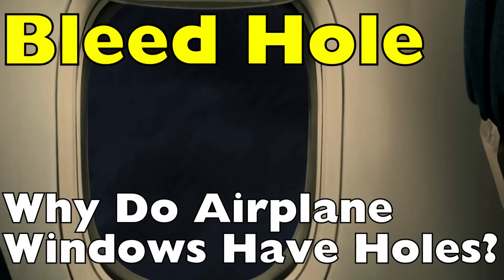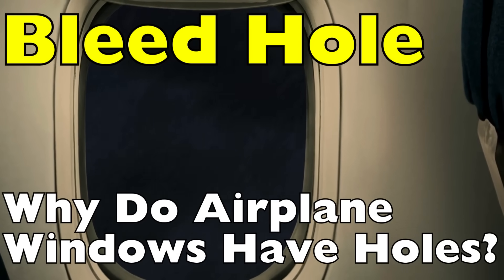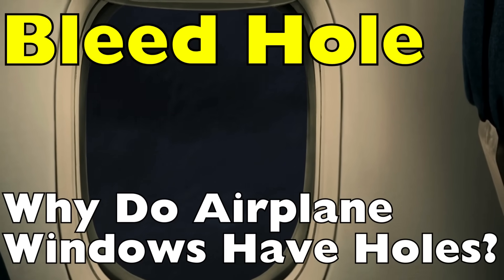So today let's dive into the world of airplane windows. We'll explore what the bleed hole does, why engineers put it there, and what might happen if it didn't exist.